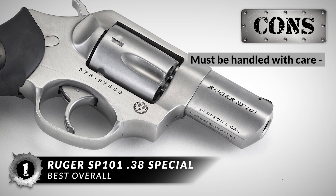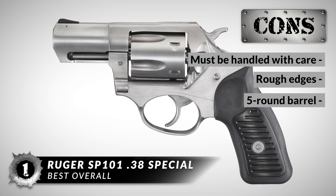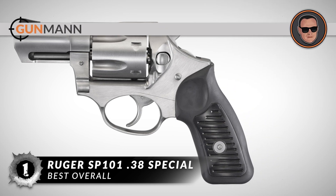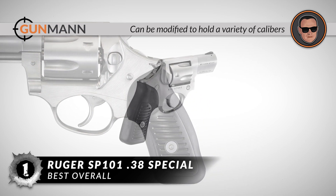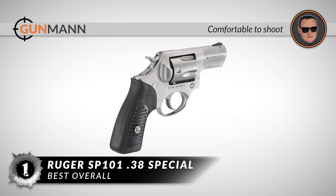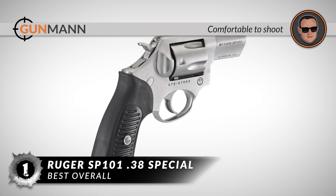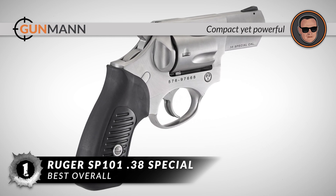However, you must handle it with care. Some edges may be rough, and the five-shot limit constrains your fire rate before needing to reload. In summary, this handgun made it to the top of our list because it can be modified to hold a variety of calibers. The SP-101 is comfortable to shoot and perfect for personal defense or field use. And lastly, it is compact but does not lose any stopping power.